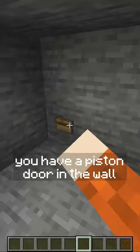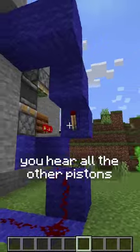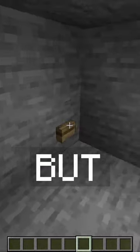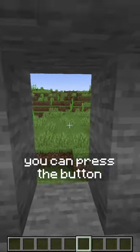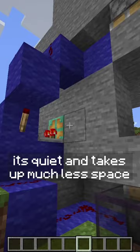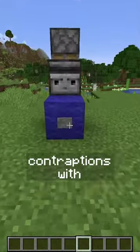For instance, you have a piston door in the wall. You press the button, it takes a second to open, you hear all the other pistons, and it's a little clunky, even just this thrown together thing. But with the copper bulb, you can press the button, it opens instantly, it's quiet, and takes up much less space. So I'm expecting to see a lot of cool compact contraptions with it.